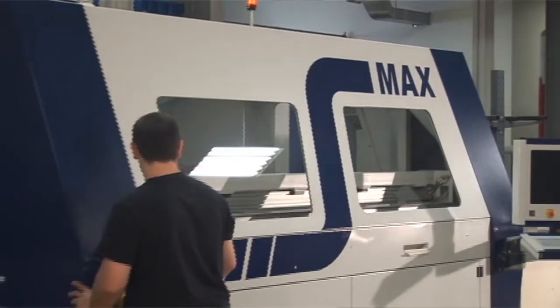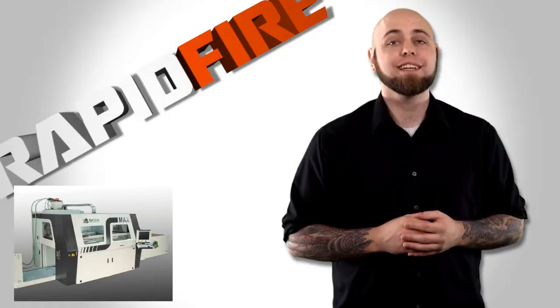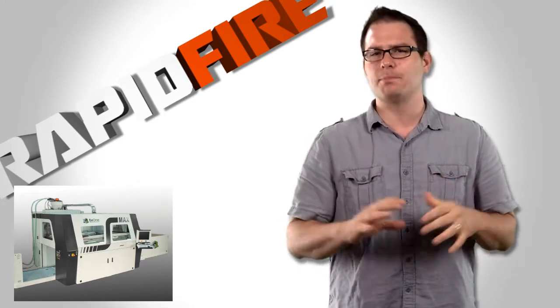All of this takes place in X1's S Max, which currently supports the world's largest printing job box. With a build envelope that's 1800 by 1000 by 700 millimeters large, it still sports accuracies down to 0.3 millimeters.